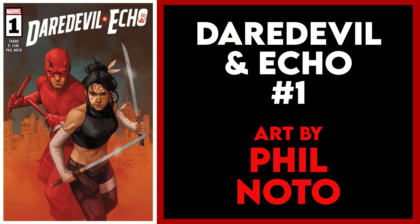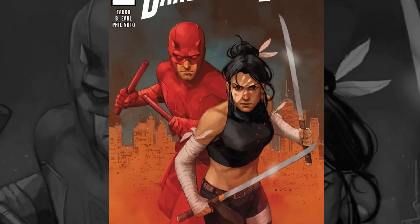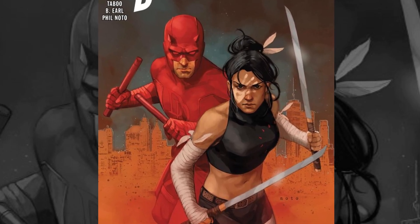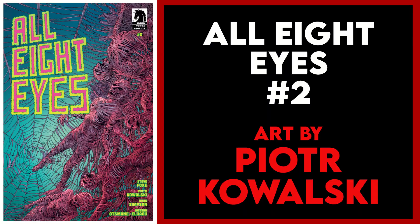My next pick is Daredevil and Echo issue one. This cover is by Phil Noto — I have a bunch of great Phil Noto Daredevil covers in my collection and this would be a great addition. I love his style a lot. DD looks great here, but it is Echo that really stands out for me on this cover.